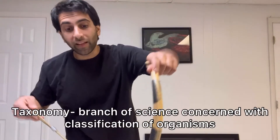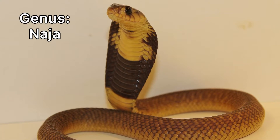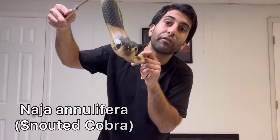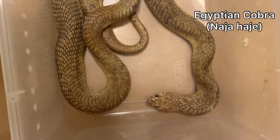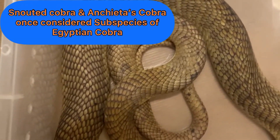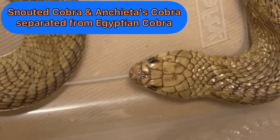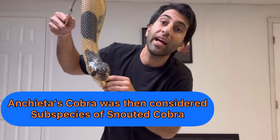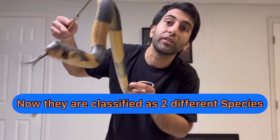Taxonomy — that's classifying, labeling, and grouping organisms. Now true cobras are in the genus Naja, and the snouted cobra is Naja annelifera, so the species is annelifera. They were once considered a subspecies of the Egyptian cobra, Naja haje, as was the anchietae cobra, but they were separated. The anchietae cobra was then considered a subspecies of the snouted cobra, but now it's been separated into another species as well.